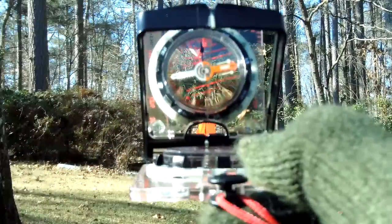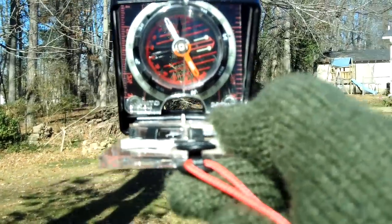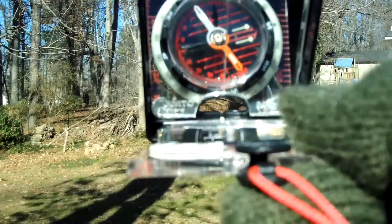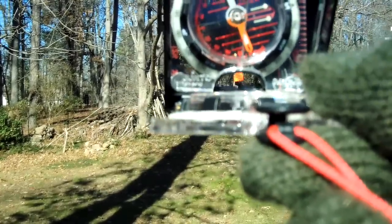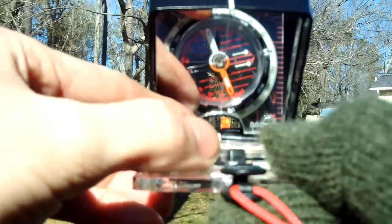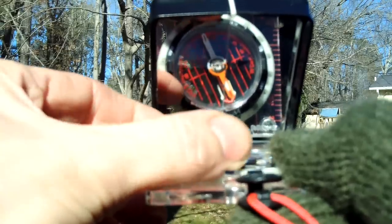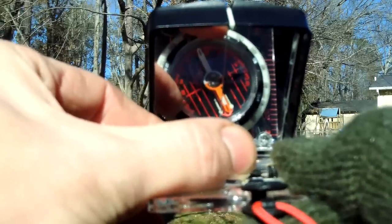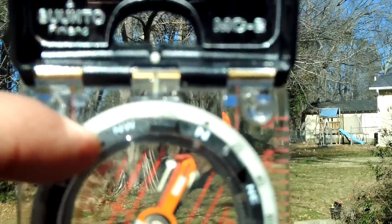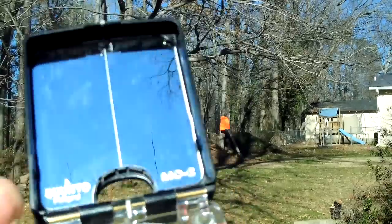Let's do another one. I've got another orange vest over here. I sight in on it, then spin the bezel until my orienteering needle is lined up. Then just go to the direction of travel at the top — this time it's 332 degrees, which is northwest by north, because it's right in the middle.